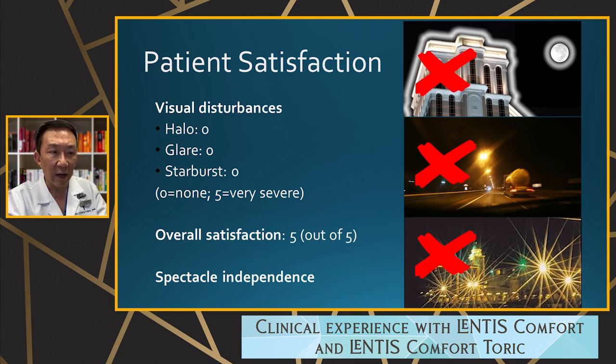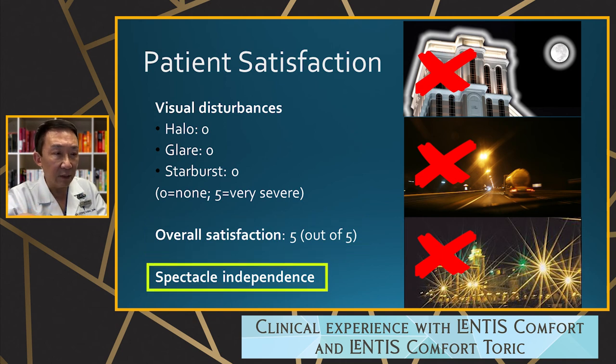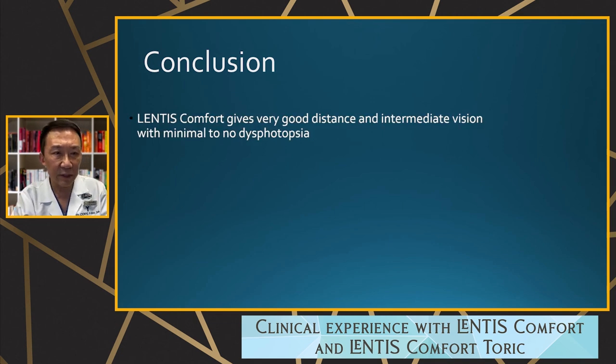This patient had significant higher-order aberrations from early LASIK treatment without aspheric profiles, and had experienced many night vision problems. After implanting this lens there were no problems, and overall patient satisfaction was five out of five with no spectacles needed.